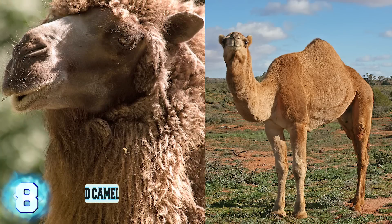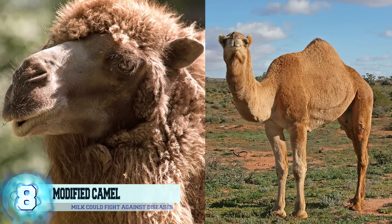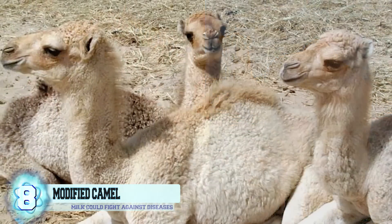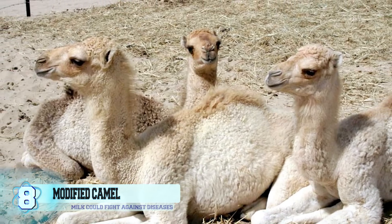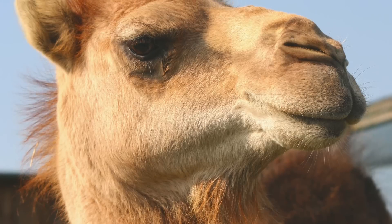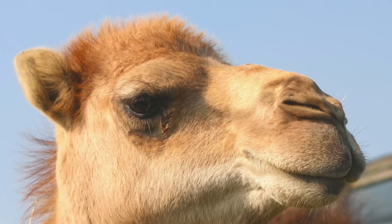Number 8: Genetically Modified Camels. Scientists in Dubai are currently experimenting on camels to try and create special curated proteins in their milk that would help in the fight against diseases. They're focusing on camels as test subjects because of several factors: they are cheap, adaptable to many climates, and disease resistant. No word yet on when these experiments will yield successful results.